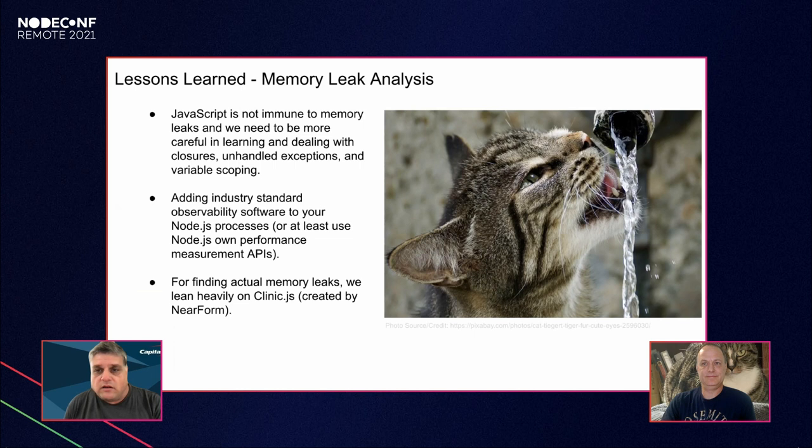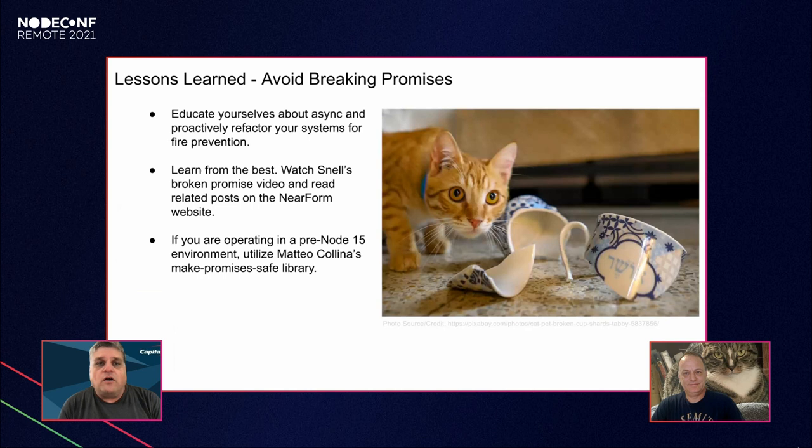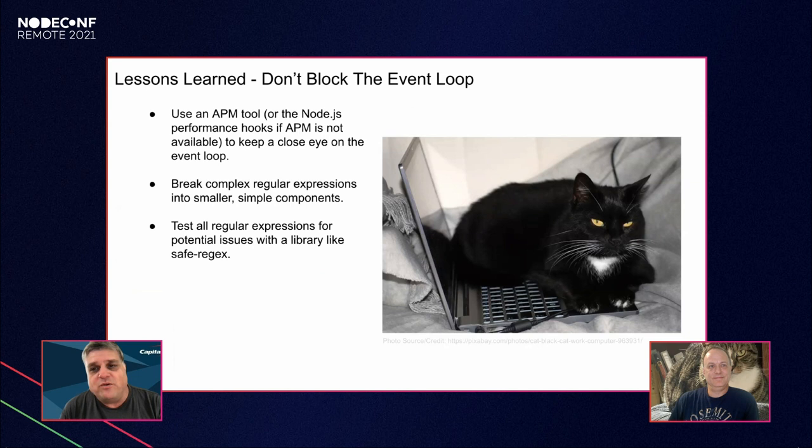Another lesson: avoid breaking our promises. Learning the correct usage of promises and async/await was a very important step. James Snell's 'Broken Promises' video enlightened us to things we didn't even anticipate — we had a couple of mysterious behaviors, and after going through that workshop and training, they were clarified for us. In fixing those we also implemented the make-promises-safe library that Matteo Collina published, which helps keep us honest in handling exceptions and gets issues fixed earlier rather than later to avoid memory leaks and mysterious behaviors.